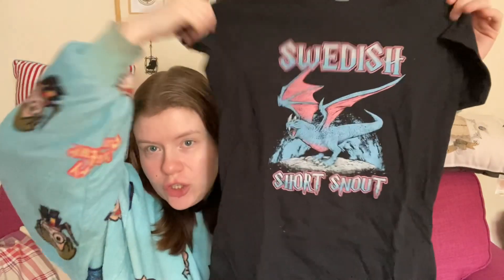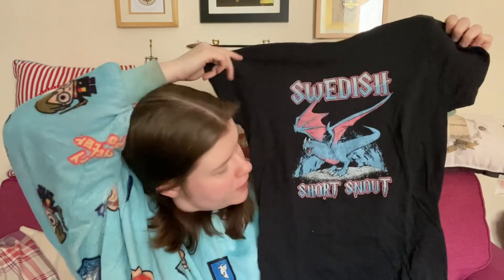Oh there's another t-shirt! We have the Swedish Short Snout on just a plain black t-shirt. I like the pastel colors — pink and blue go quite nicely together. I like that. So far: two t-shirts and the wand, which got boosted up because it has an occamy core.